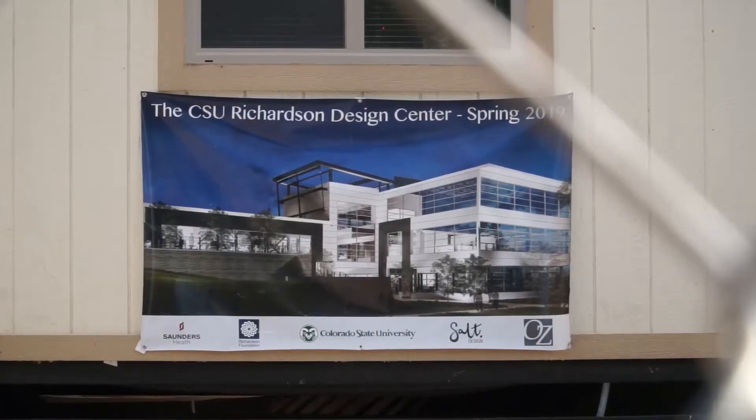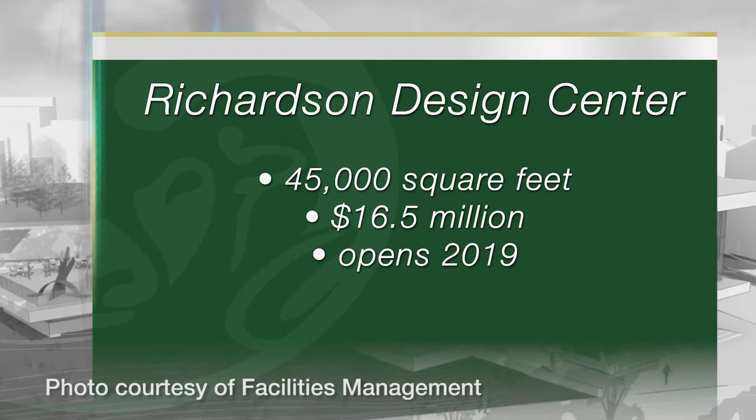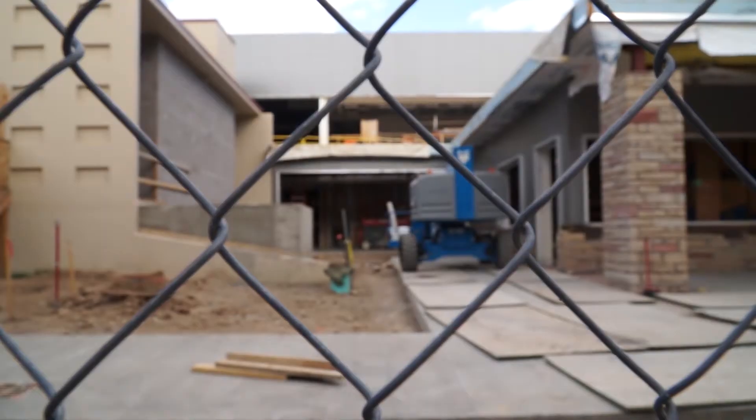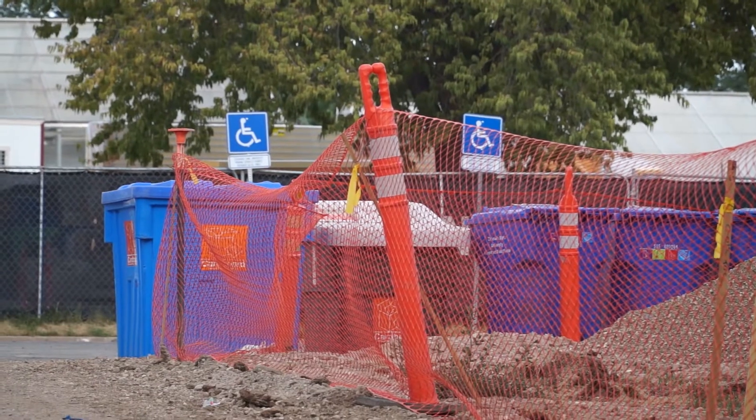On the other side of campus, the Richardson Design Center is being built from the ground up and is scheduled to open in the next six months. It is going to have interior design and makerspace — a very different kind of building for CSU — and will give some new digs to some pretty outdated facilities. It will house the Design and Merchandising main office and many of the majors in the department.